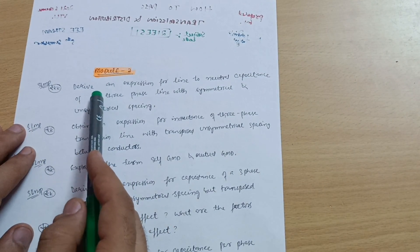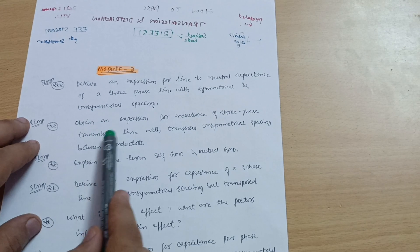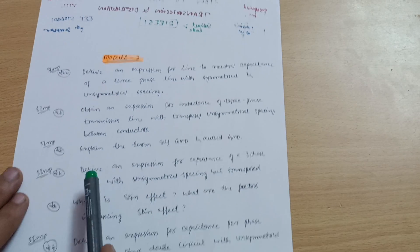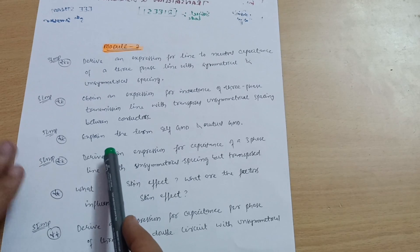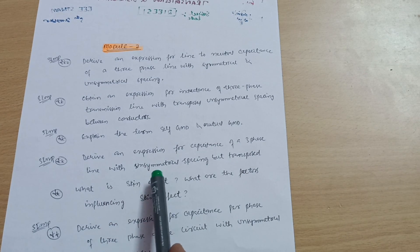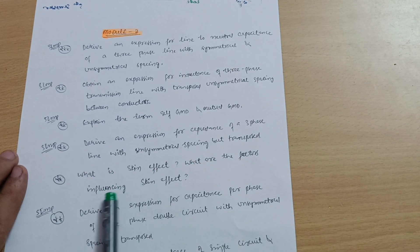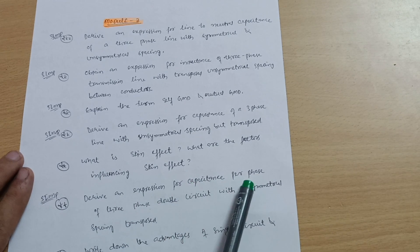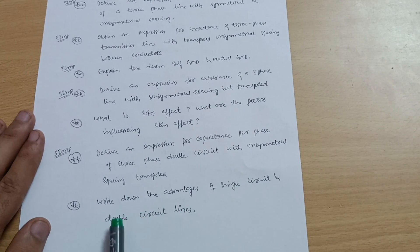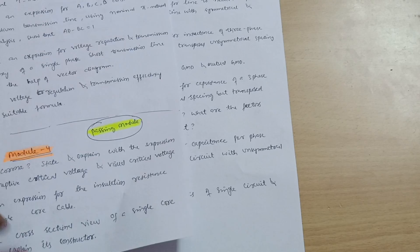For Module 2, the important questions are: derive an expression for line-to-neutral capacitance of a three-phase line with symmetrical and unsymmetrical spacing; obtain an expression for inductance of a three-phase transmission line with transposed unsymmetrical spacing between conductors; explain the terms self GMD and mutual GMD — this is most important and almost asked in every VTU examination; derive an expression for capacitance of a three-phase line with unsymmetrical spacing but transposed; what is skin effect and what are the factors influencing skin effect; derive an expression for capacitance per phase of a three-phase double circuit with unsymmetrical spacing transposed; and write down the advantages of single circuit and double circuit lines. For Modules 1 and 2, refer to paper 18EE43 to solve a variety of problems.